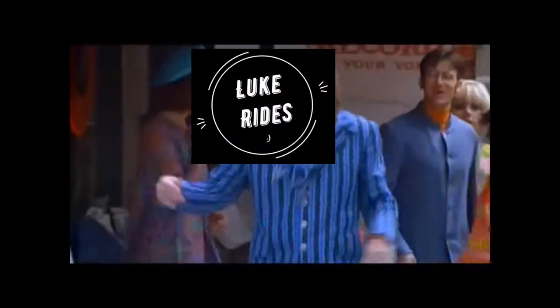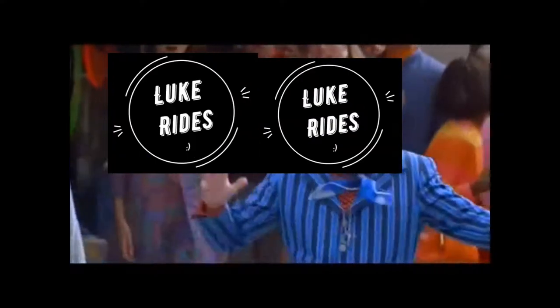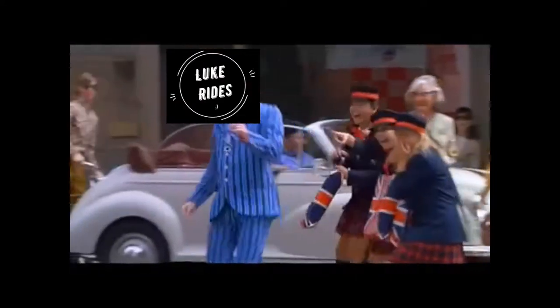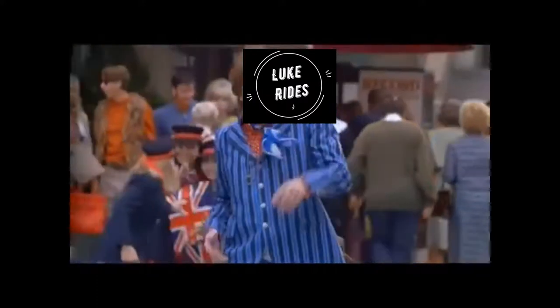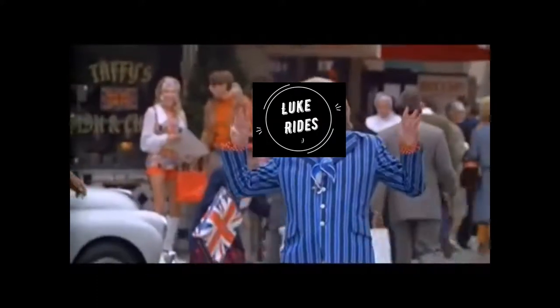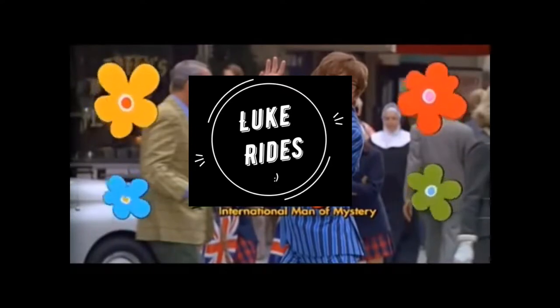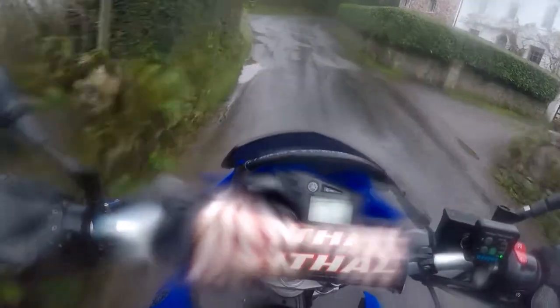Hey folks, why don't we talk about CCM Motorcycles. British vlogger here — one of the top vloggers in the UK. Yes, this channel is tiny, it will grow over time, don't knock it.